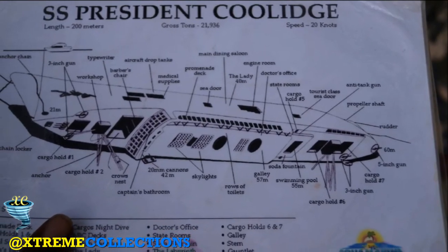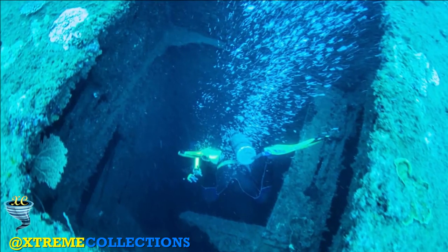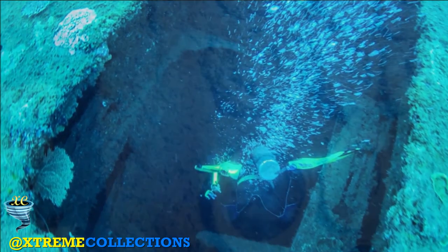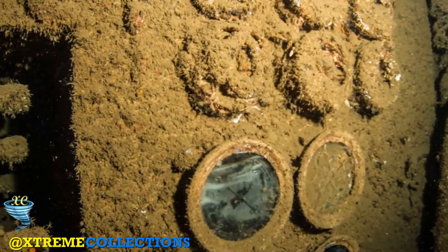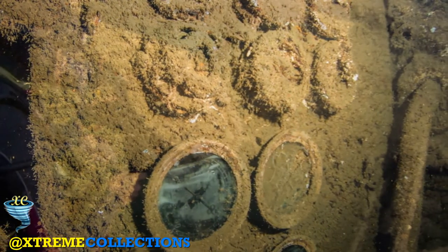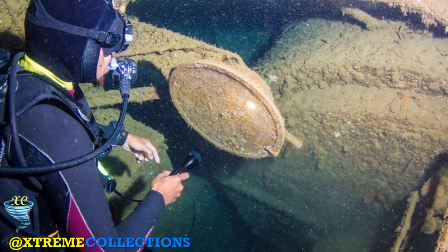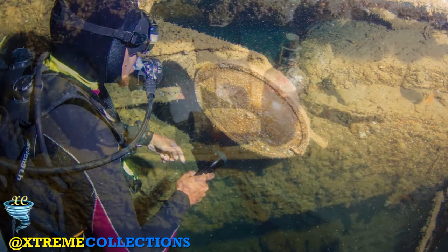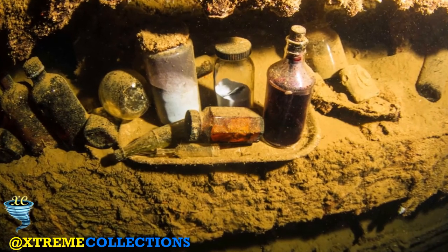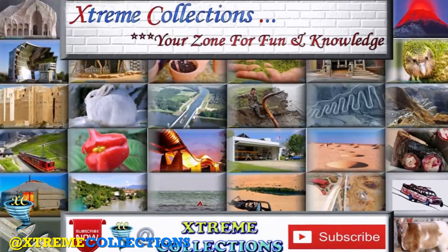President Coolidge is perhaps the most accessible shipwreck of her size and type. The wreck is one of the most desirable dives due to relatively shallow depth, easy beach access, and visibility. With care and decompression stops, recreational divers can explore large parts of the wreck without specialized equipment. The massive size of the wreck, combined with the gradual downward slope, mean that care must be taken monitoring depth, as the diver's horizontal frame of reference may be skewed, preventing awareness of the continual gradual descent.